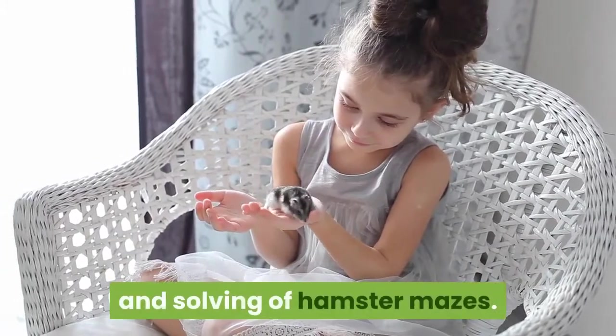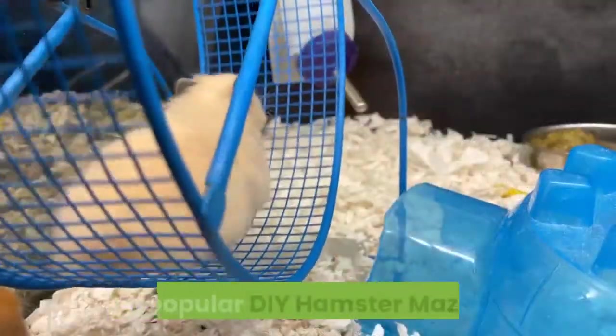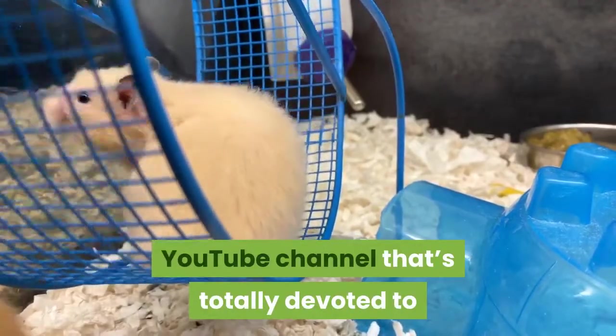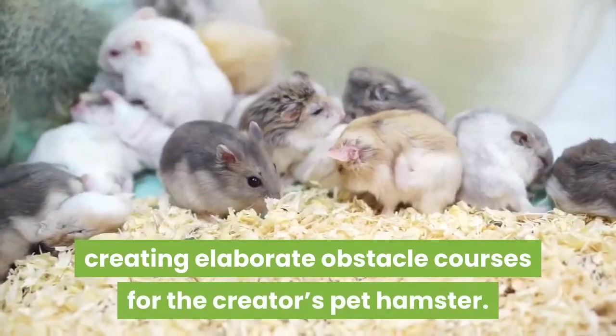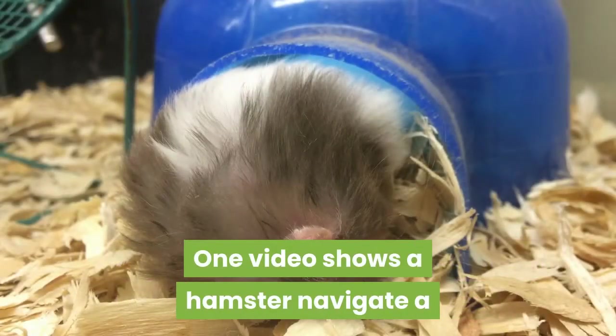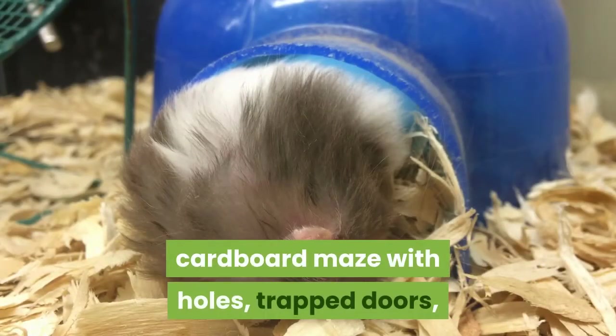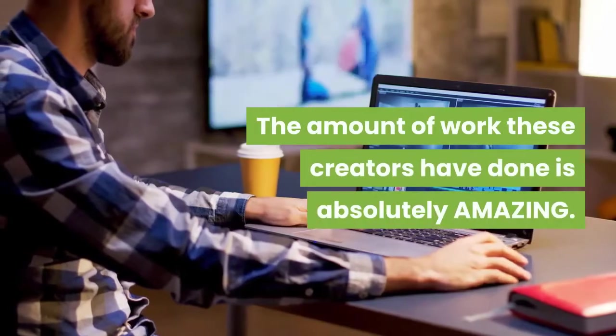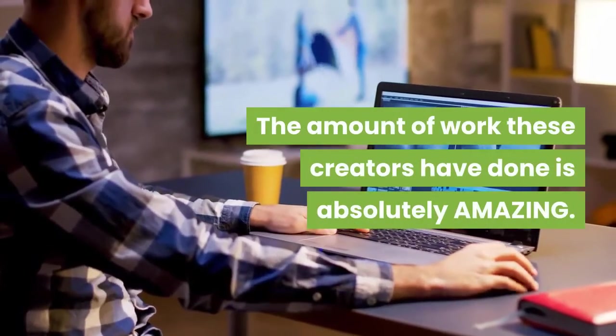The popular DIY Hamster Maze is a YouTube channel totally devoted to creating elaborate obstacle courses for the creator's pet hamster. One video shows a hamster navigating a cardboard maze with holes, trapped doors, moving parts, tunnels, spinning wheels, and even a conveyor belt. The amount of work these creators have done is absolutely amazing.